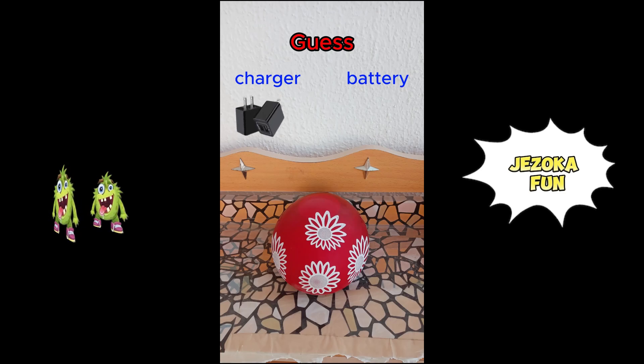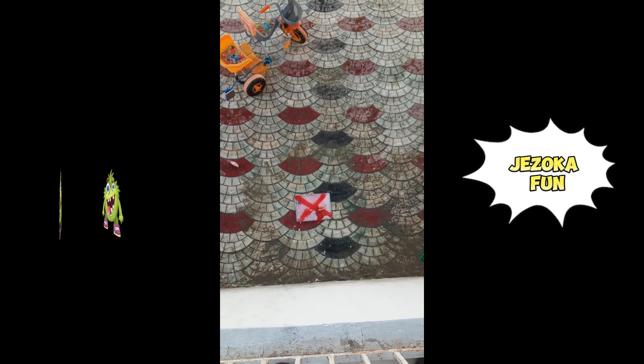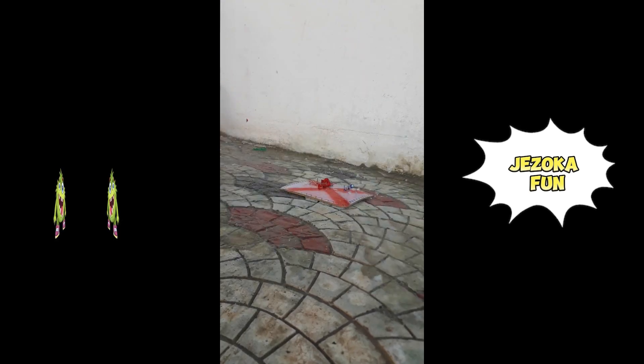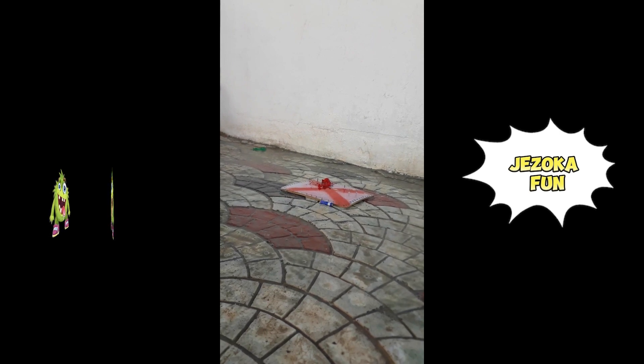Guess what's inside the balloon? A charger or battery? It's a battery.